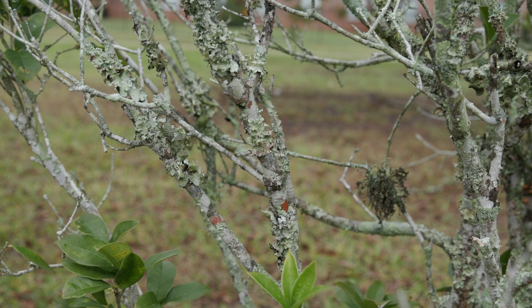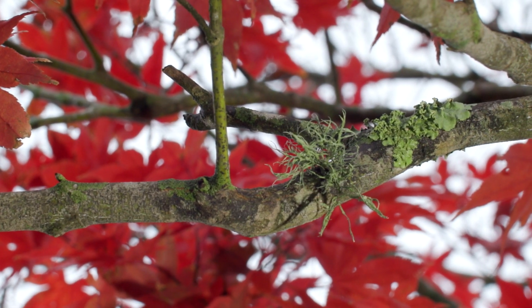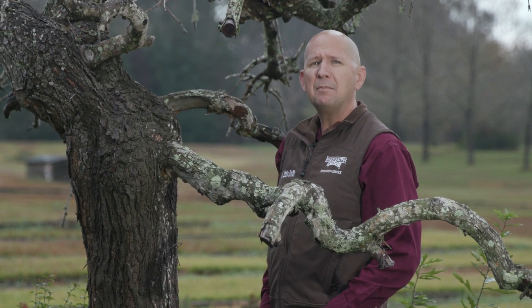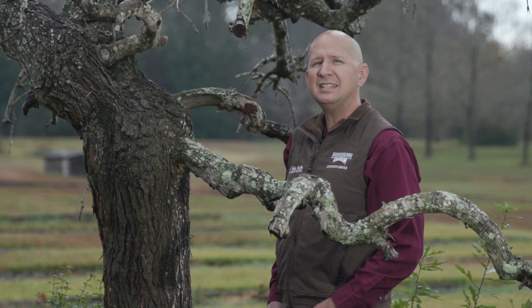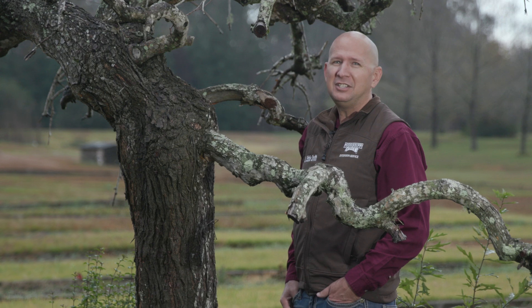Despite their small size, lichens play an important role in the ecosystem and do not harm plants. Overall, lichens are a fascinating example of the complex relationships that exist in the natural world. I'm Eddie Smith and I look forward to seeing you next time on Southern Gardening.